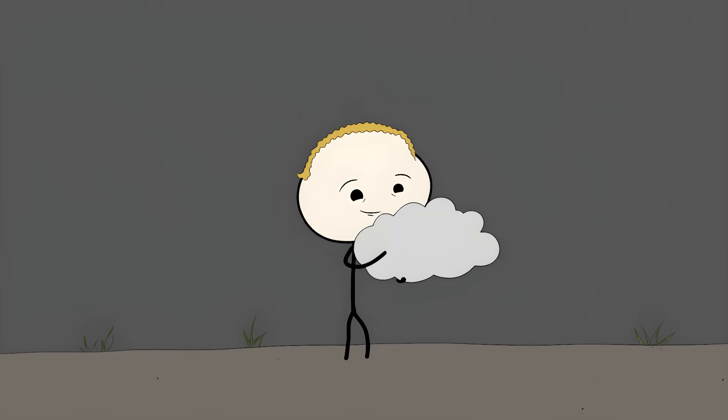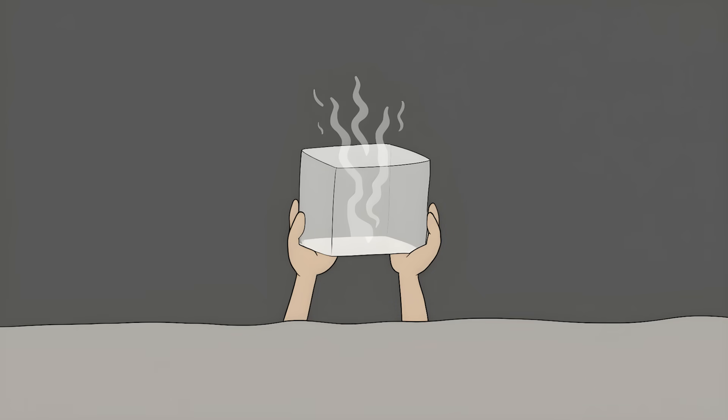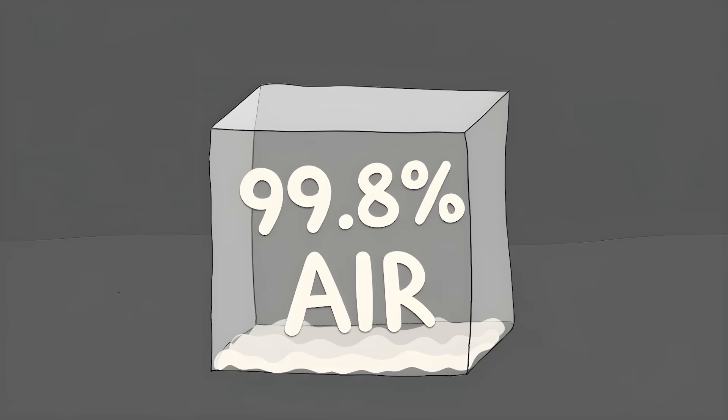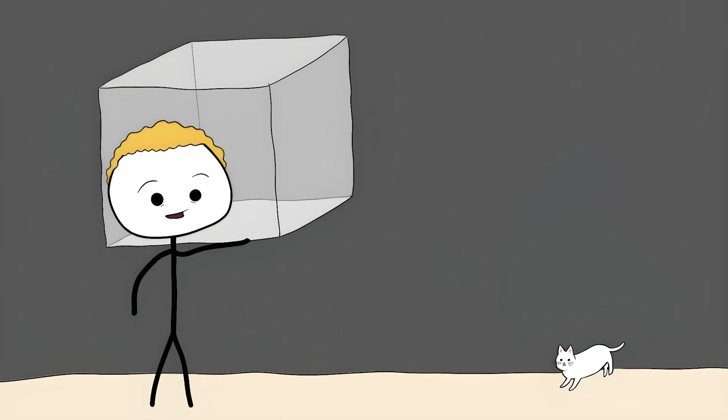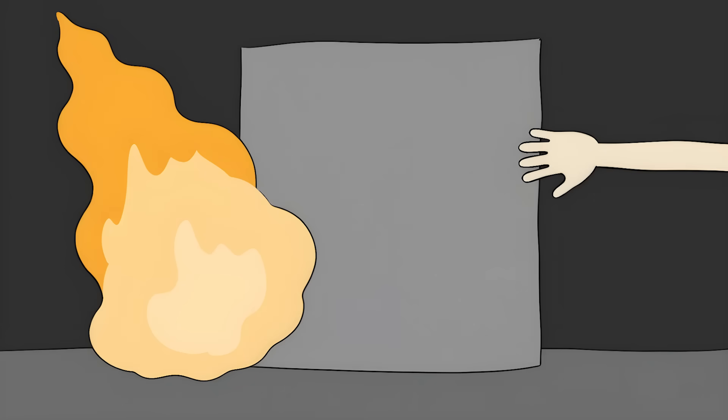Solid Smoke. What if you could hold a cloud in your hand? Scientists have actually made something pretty close — it's called aerogel, but people like to call it solid smoke, because that's exactly what it looks like. This stuff is 99.8% air, meaning if you had a chunk of it the size of a house, it would weigh about as much as your cat. Despite being basically nothing but air, this stuff can protect you from a blowtorch. You could point a flamethrower at one side, and on the other side it would still be cool enough to touch.